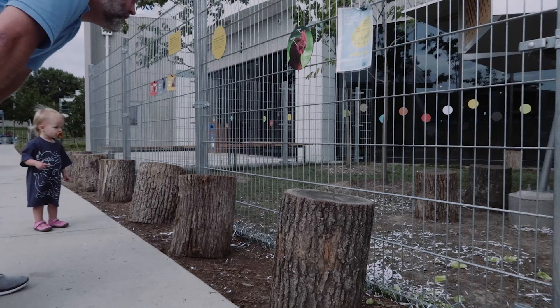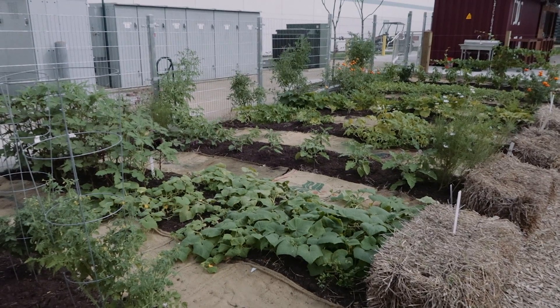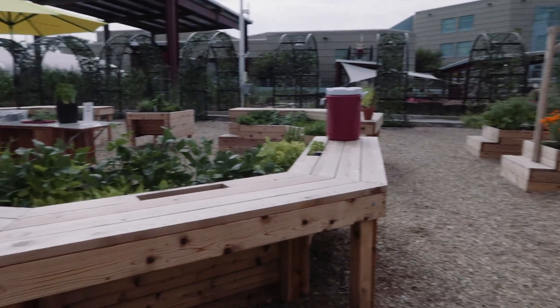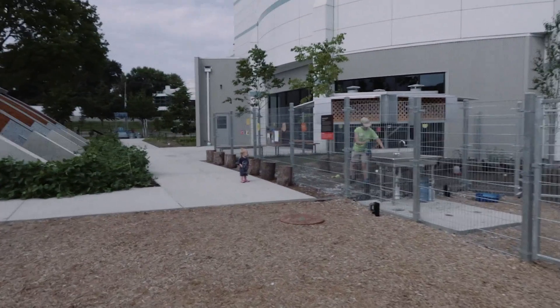Looks like a chicken coop. Here's a little mini vegetable garden, some more vegetables. These are sweet potatoes. Agnes is still over there checking out the chicken coop.